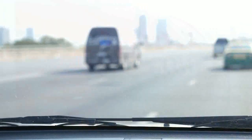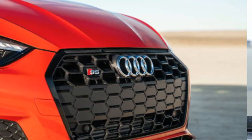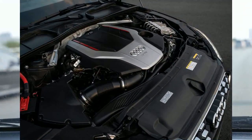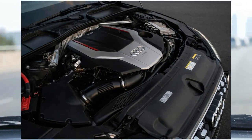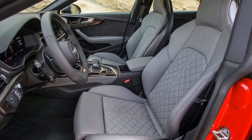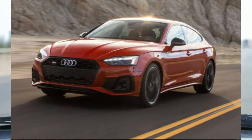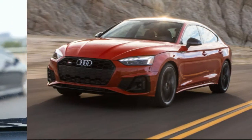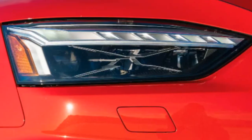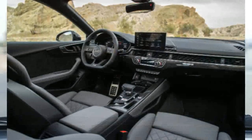Every S5 is outfitted with Audi's latest infotainment software, displayed on a high-mounted 10.1-inch touchscreen. The system can also be operated via voice recognition and steering wheel controls, but the intuitive rotary controller on the center console of pre-2020 models has been removed. Along with standard Apple CarPlay and Android Auto, the S5 can be equipped with a 12.3-inch fully digital gauge cluster, a Wi-Fi hotspot, and a 705-watt Bang & Olufsen audio system.